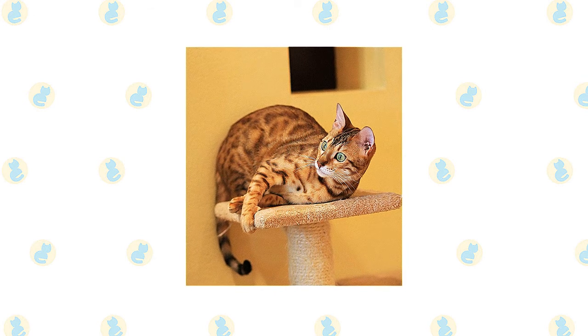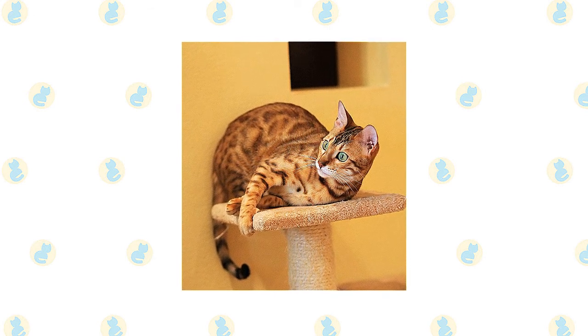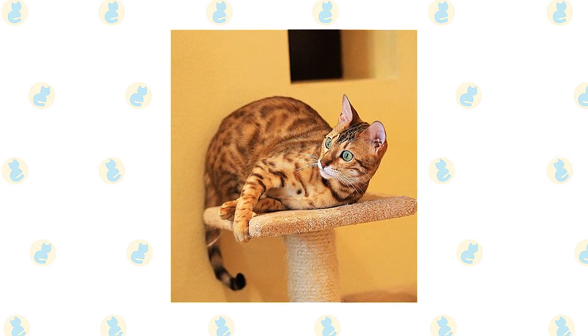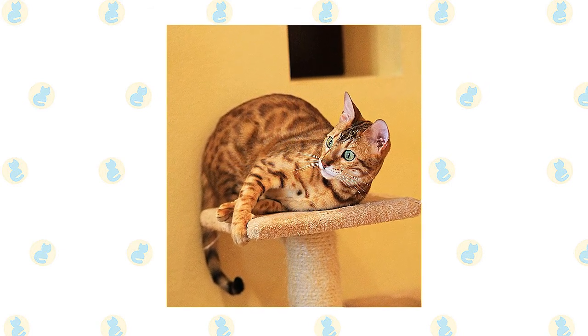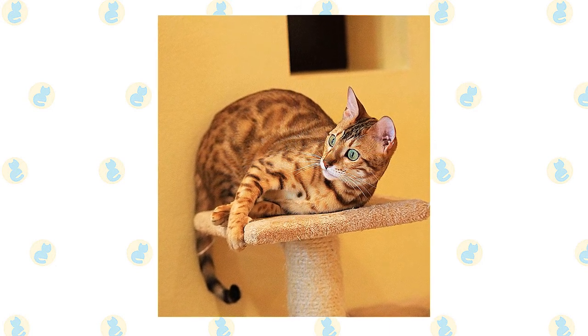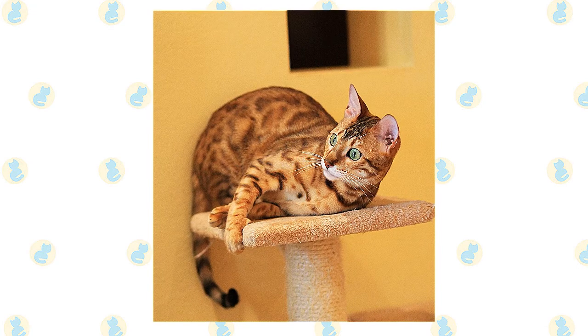Despite their wild appearance, Bengal cats are actually quite affectionate with their human families. They also have high energy and a fun-loving, playful side. They want to stay active and need a home that can match their energy. If you can fulfill the Bengal's need for exercise, you'll have a smart, loving cat who can keep you on your toes.